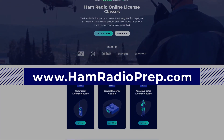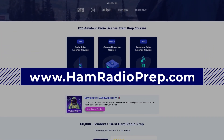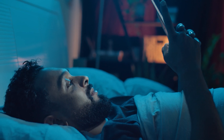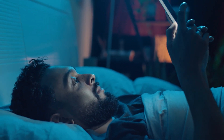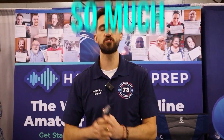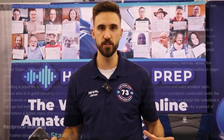Just go to hamradioprep.com or search for Ham Radio Prep on the iOS and Android store. Get the mobile app. You can lay in bed at night and take a lesson or two. Each lesson only takes a couple minutes, so you're not overwhelmed — and it's so much easier than trying to read a long textbook or listen to hours of information where you're not actually going to retain anything.